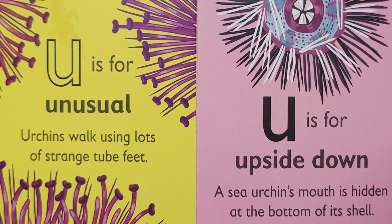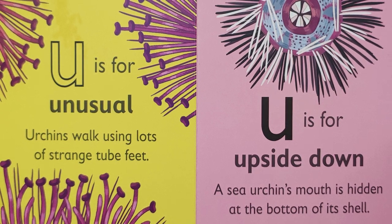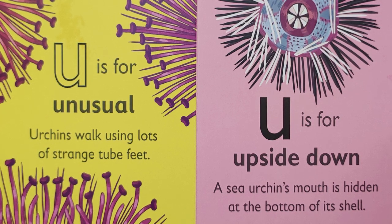U is for 'uh' — upside down. A sea urchin's mouth is hidden at the bottom of its shell.